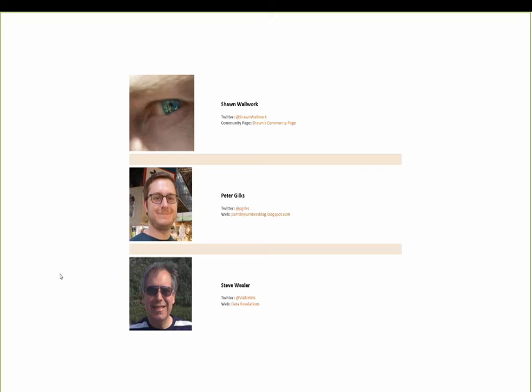Peter fell in love with the way Tableau could quickly bring data stories to life in creative and engaging ways. After experiencing how Tableau transformed his work, he now has the pleasure of bringing that experience to others through his consulting. Peter also runs his own blog where he provides tips and tricks and lets his creative juices flow via Tableau Public visualizations. Then we have Steve Wexler, founder of Data Revelations.